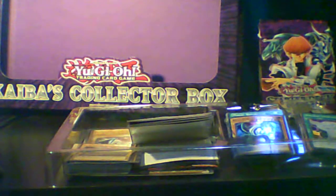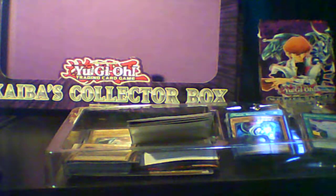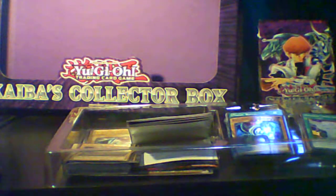Greetings YouTube, this is not that much here today to show you the Kaiba Collector Box I got from Walmart. Everything's been opened and it's ready to go. I've been having problems with my camera. What you're about to see - everything is from Konami, Stone and Jump, and everybody else associated with the Yu-Gi-Oh trading card project, including TV Tokyo.